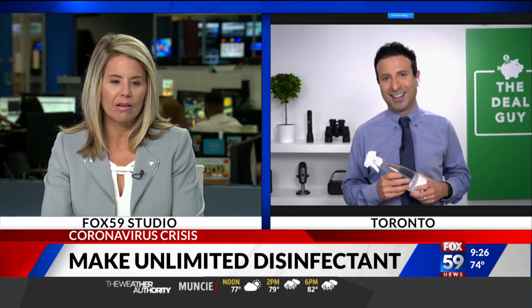Thank you so much. Something that we can all do, and it's affordable. We appreciate it. Thanks for having me. If you'd like more information, fox59.com slash links.